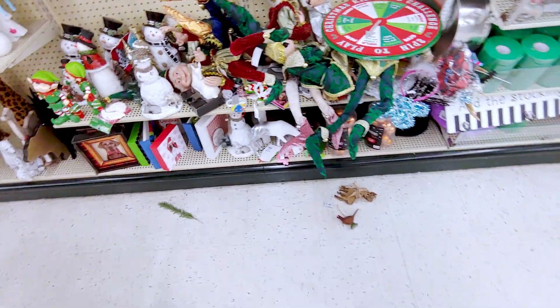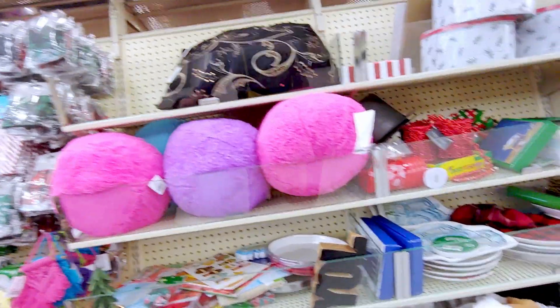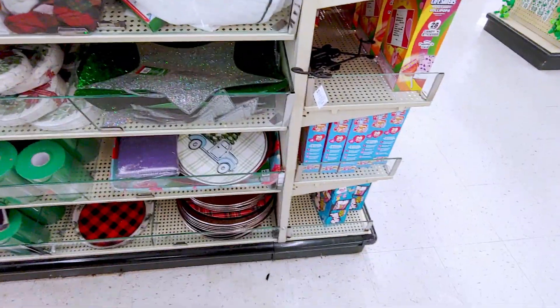All right guys, so I'm going to take you over to the 75% off aisle now to show you what they have over there. But yeah, this is — they have some really cute stuff here. Some of it's still in good shape, some of it's broken. But totally fun to see, and I'll definitely be buying some of this stuff. Really great deals.